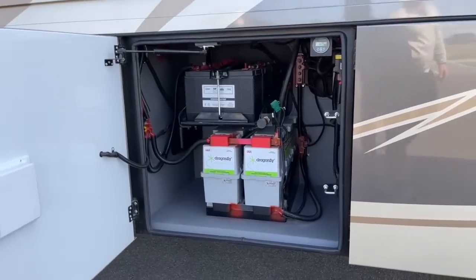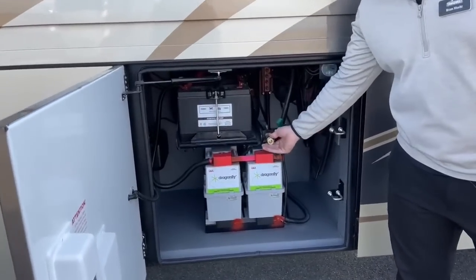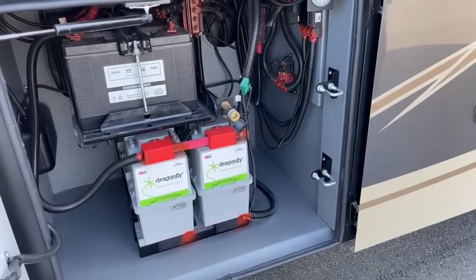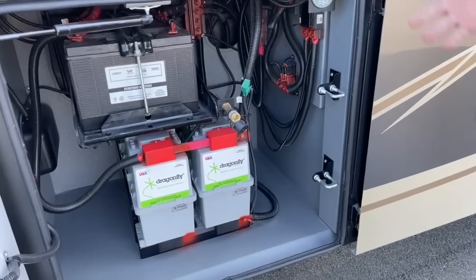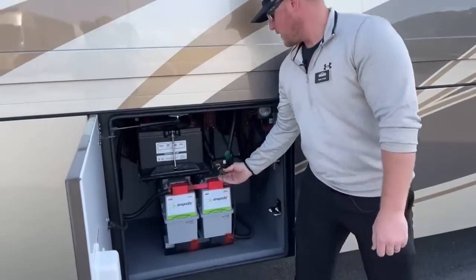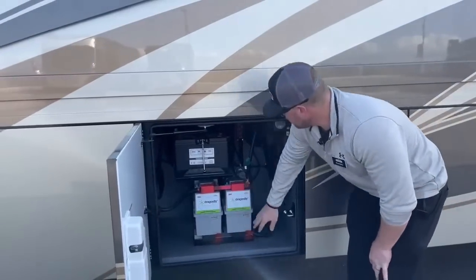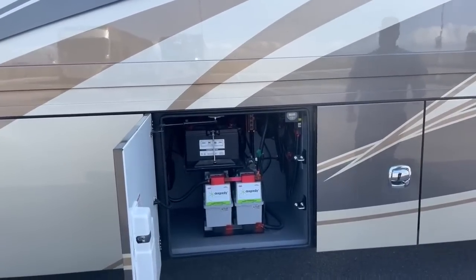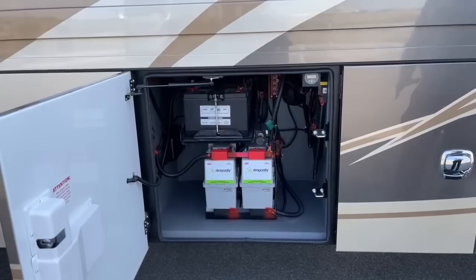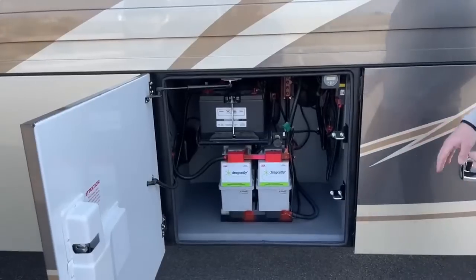In the last compartment, this is where we connect that air hose I mentioned earlier — a big improvement over the Renegade Verona, Verona LE, and others where you had to reach way back. It's right out in the open and easy to access. Also a game changer: three batteries — 260 amp-hour lithium batteries each, for a total of 520 amp-hours in your house batteries. The Renegade Explorer also has an option to add more batteries if you want.